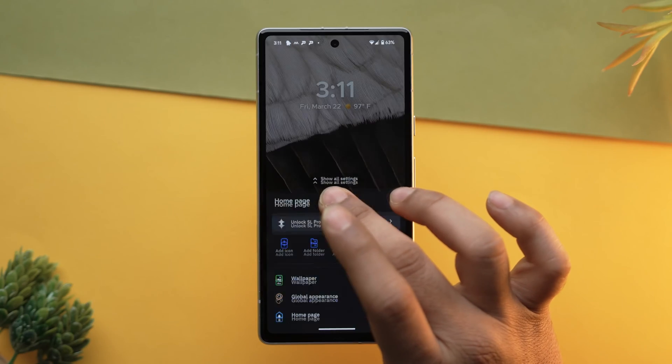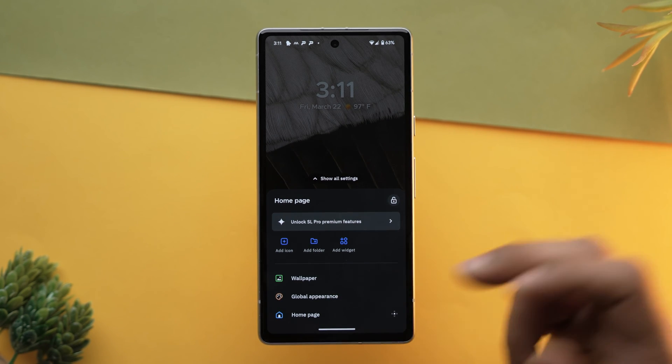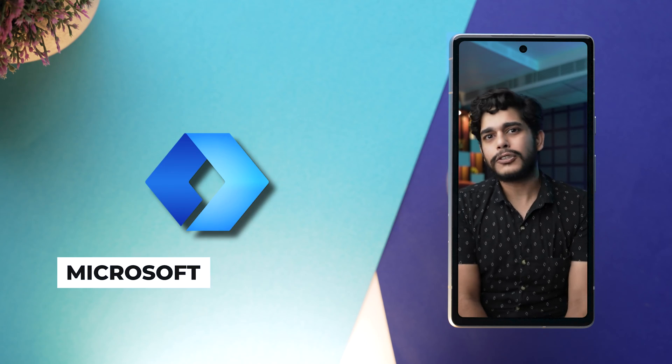The launcher's clean and fluid performance is ideal for all devices. Smart Categories automatically organizes your apps, making navigation effortless. With extensive customization options, users can create a home screen they like, making it a smart choice for Android users seeking a simple yet efficient and organized Android experience.